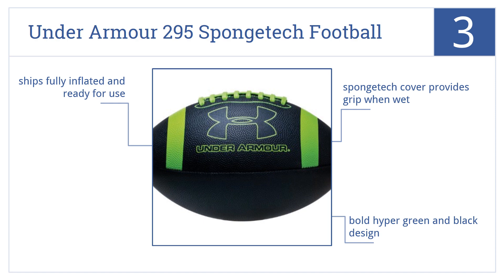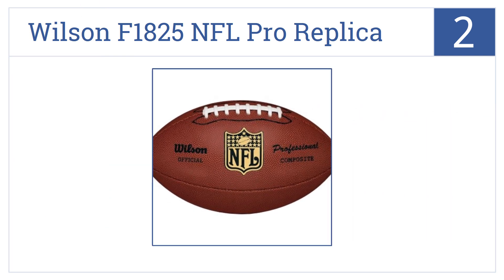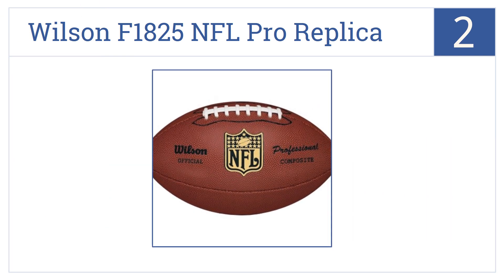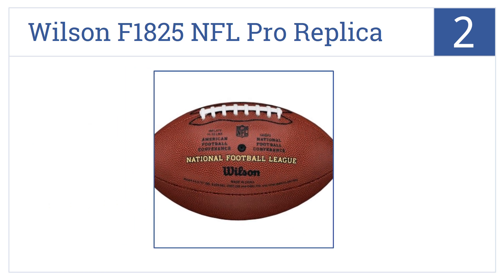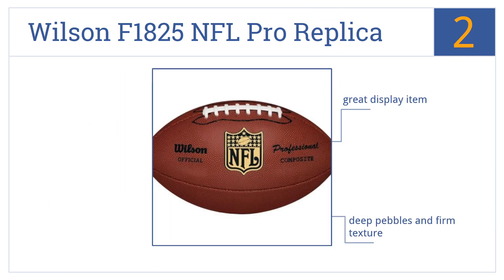At number two, the Wilson F1825 NFL Pro Replica Football is the exact same size and weight as a pro's ball — it's the one to get to play like the professionals. It has deep pebbles and a firm texture, and mimics the official NFL The Duke game ball. It would also make a great display item.